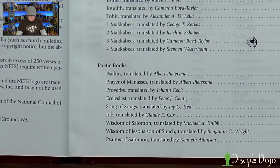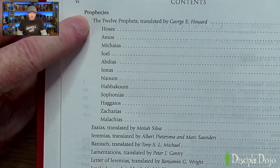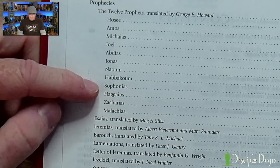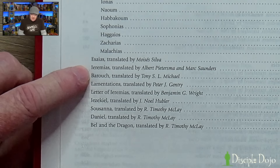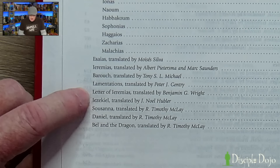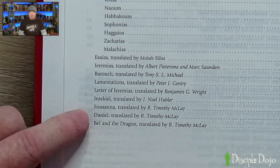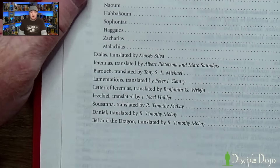They do the same for the poetic books and the prophets. In the prophets, the Book of the Twelve — the minor prophets — comes first, with Greek names: Abdias is Obadiah, Sophonias is Zephaniah. Then the major prophets: Esaias (Isaiah), Yeremias (Jeremiah) and Baruch, along with Lamentations, the Letter of Yeremias, and Ezekiel. At the end, you have the books associated with Daniel: Susanna, Daniel, and Bel and the Dragon — a beginning, middle, and end to Daniel.